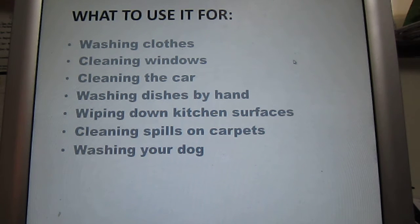What you can use it for is washing your clothes. I use it all the time in a washing machine — I don't need to add any fabric conditioner. Fantastic for cleaning conservatory windows, both inside and out. Excellent on the car.